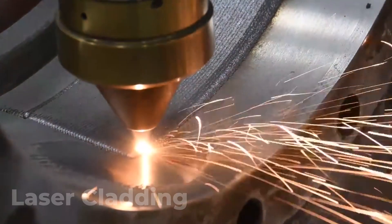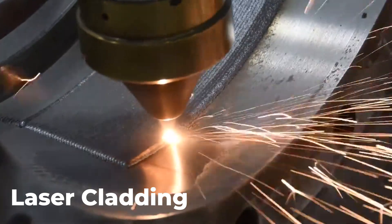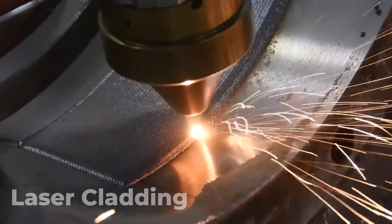Welcome back to Beyond the Weld. Today we're going to be talking about another laser process — laser cladding.